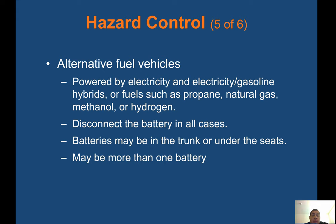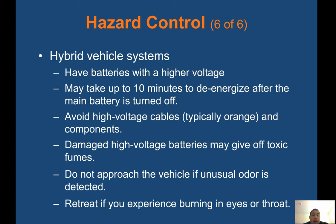Alternative fuel vehicles powered by electricity, electricity-gasoline hybrids, propane, natural gas, methanol, or hydrogen require special attention — disconnect the battery in all cases. Batteries may be in the trunk or under the seats, and there may be more than one battery. Hybrid vehicle systems have batteries with higher voltage that may take up to 10 minutes to de-energize after the main battery is turned off. Avoid high-voltage cables and components. Damaged high-voltage batteries may give off toxic fumes — do not approach the vehicle if an unusual odor is detected. Retreat if you experience burning in your eyes or throat.